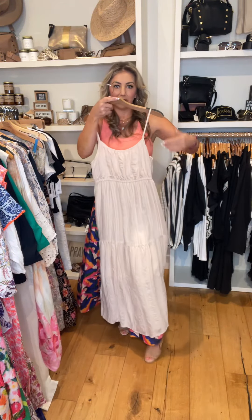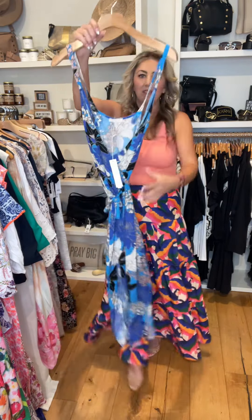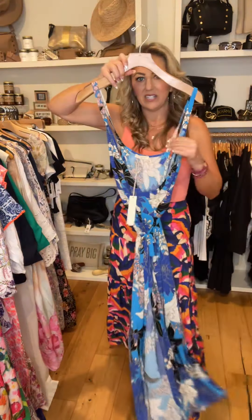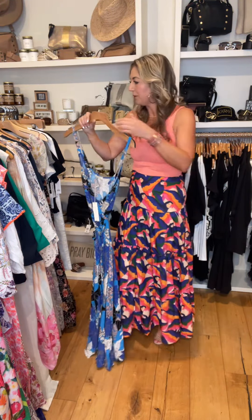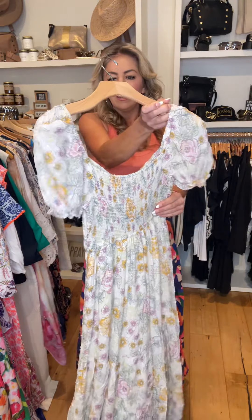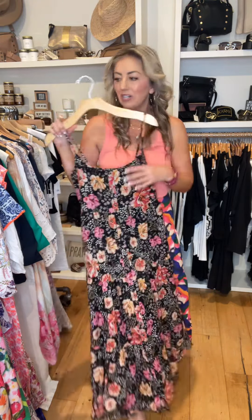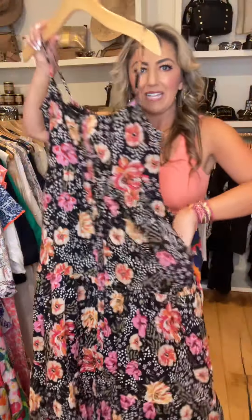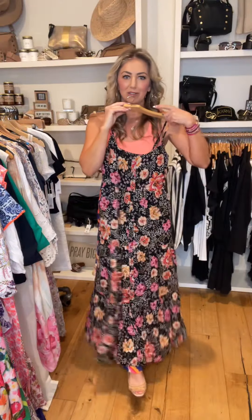This one has adjustable straps and a little elastic across the back — again, this would be great with a sticky bra. This beautiful wrap dress — I love the print on this one. It has adjustable straps; if it's too low cut, just pair it with a lace bralette. Another floral with smocking in the back, little cap sleeve, and a sweetheart neckline. I love this dress — pick of the week, definitely. This is the black floral with pockets. Smocking in the back, adjustable straps, and it is full length.